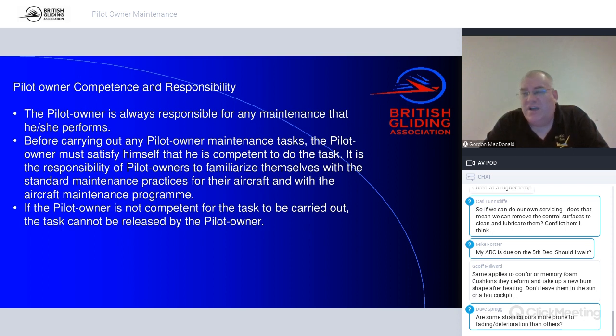The law states: before carrying out any pilot owner maintenance tasks, the pilot owner must satisfy themselves that they are competent to do the task. It is the responsibility of a pilot owner to familiarise themselves with the standard maintenance practices and the aircraft maintenance programme. Don't just guess — if you've never changed a tyre in your life on anything, I would question your competence to change a glider tyre for the first time, for instance knowing how to get the hydraulic brake caliper off and back on correctly.